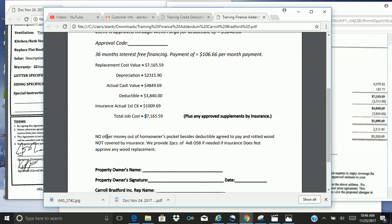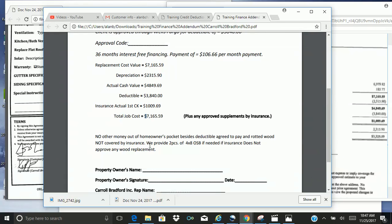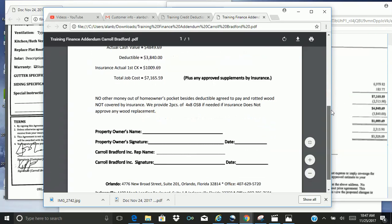Here you'll see a statement: no other money out of homeowner's pocket besides deductible agreed to be paid, and rotted wood not covered by insurance. We provide two pieces of four by eight OSB if we need it. Anything above that that the insurance company will not replace due to hurricane damage would probably be rotted wood for an extended period of time. The storm only happened a couple months ago or within a six-month span, and they can tell how long the rot typically has been there. So we try and do the best we can to get all the wood covered that needs to be damaged by the hurricane.